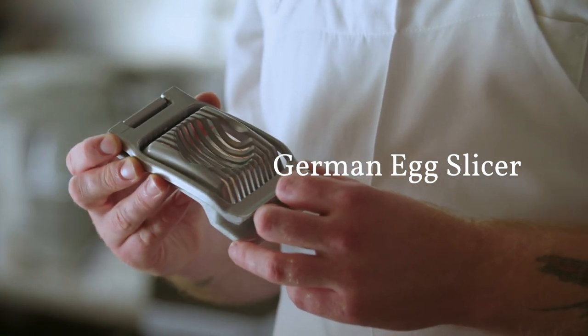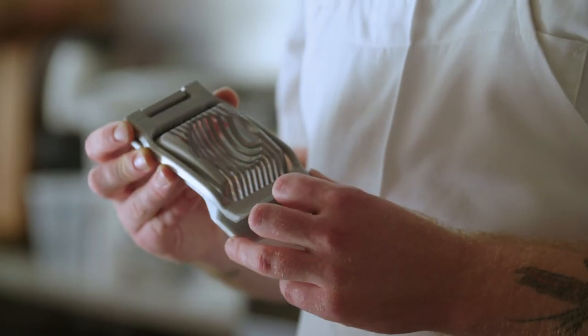One of my favorite tools is the egg slicer. It's German. I like nice things. Got it on Amazon. Very sturdy. Since opening, we've used it thousands of times. I would say every six months or so we have to get a new one.